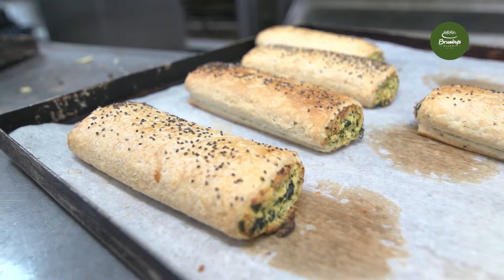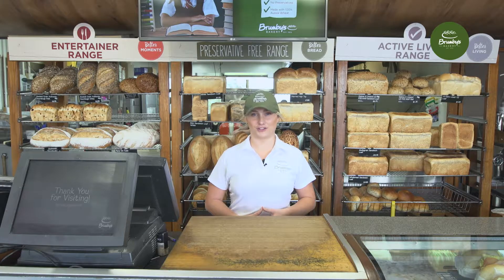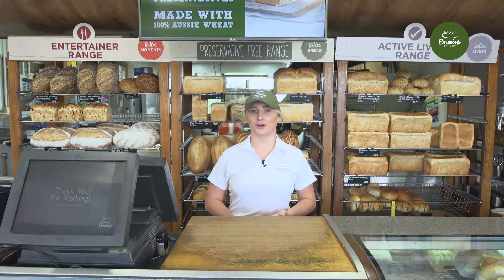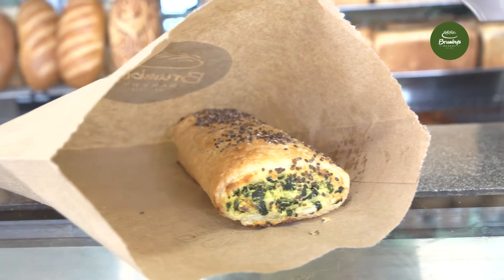The kale and feta roll is a delicious new vegetarian option being introduced into the hot cabinet early June. Made with Australian feta, kale, and topped with chia seeds, the kale and feta roll is on trend with consumers. Kale is currently the number one recognized superfood by consumers.